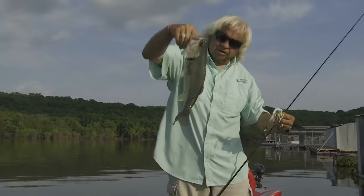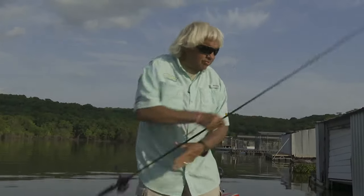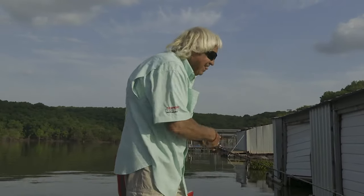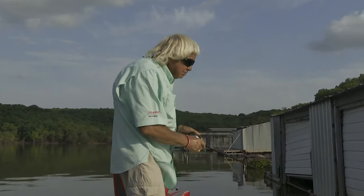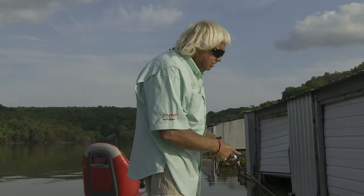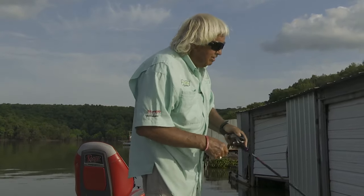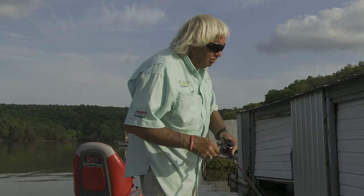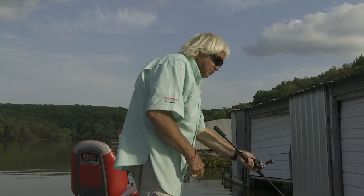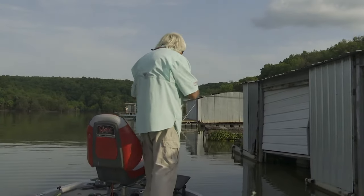These are pretty much all males I'm catching — I don't know that I've caught a female fish. I'm not kissing them because they look like boys to me. The docks have been really about the only place to do much good at all, and it's taken a lot of dock fishing to catch what I've caught. They just don't seem to be anywhere else — I get one off the bank every now and then, but not very often.